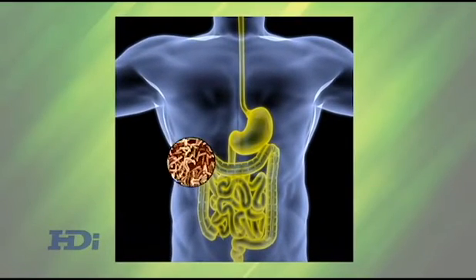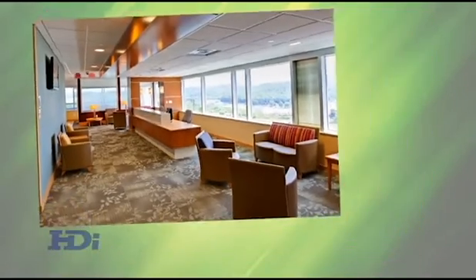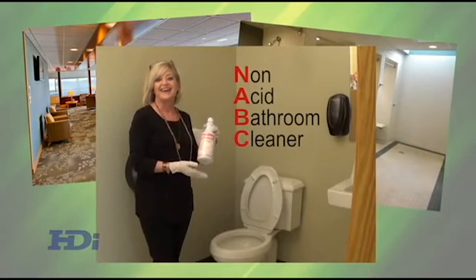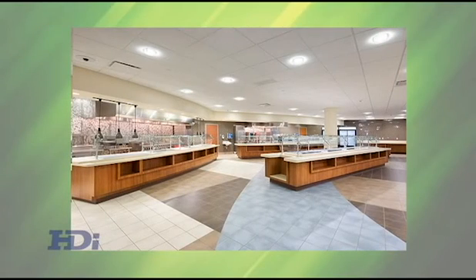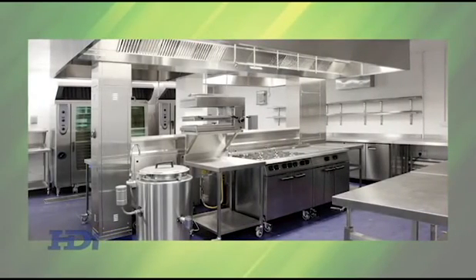There are millions of good bacteria inside of us that we need to stay healthy. Disinfectants are best for general public areas, locker rooms, and restrooms. NABC works great, and here are some other great disinfectants we carry. If you do use a disinfectant in a food contact area, the treated surface must be rinsed well before reuse.